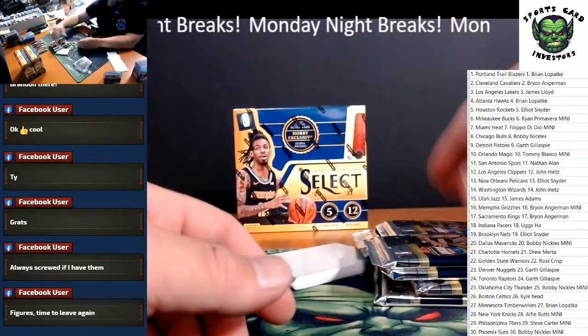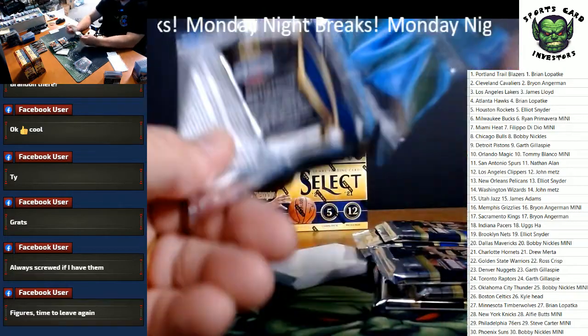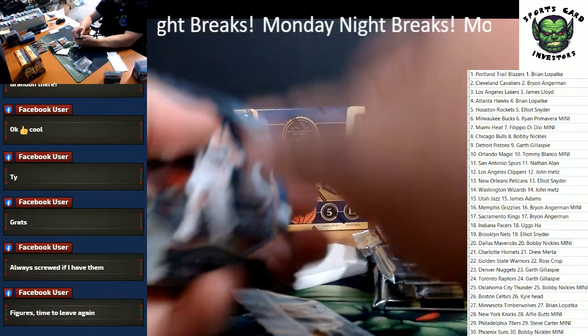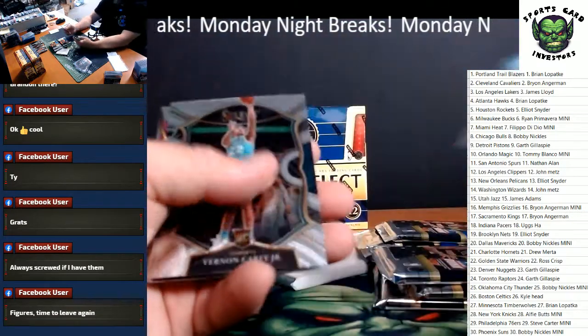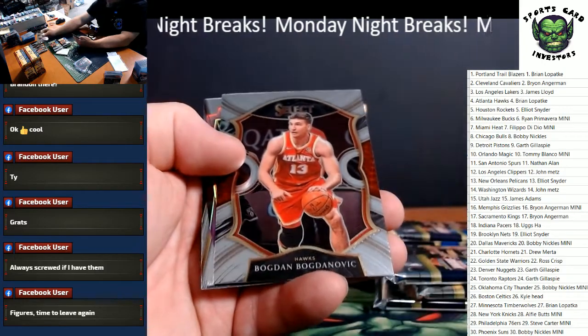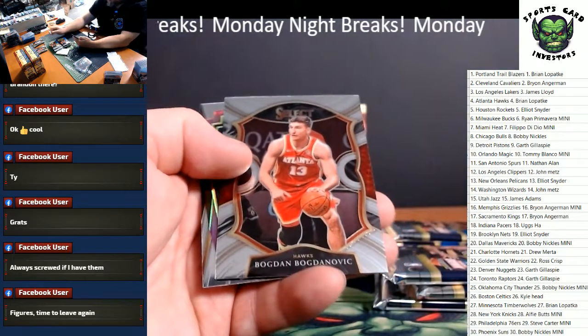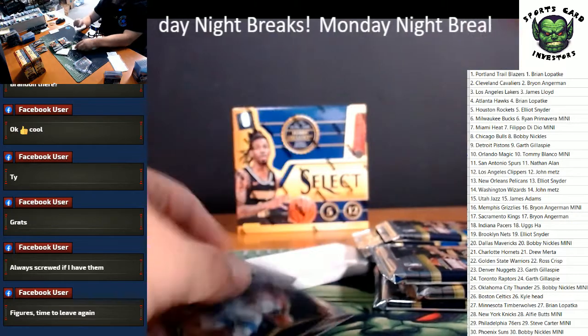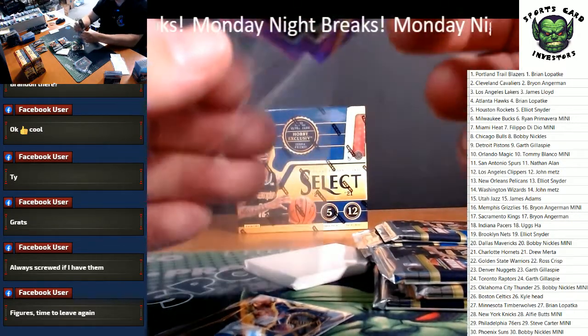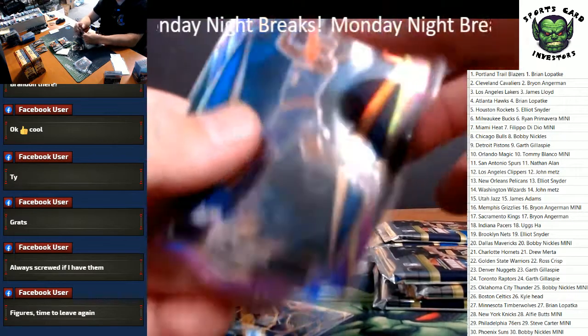Another LeBron — two LeBrons. Luka. Vernon Carey rookie. Brogdon, Bogdan Bogdanovich. Obi Toppin purple rookie. What a great start. New York Knicks, that's going to be 299. New York Knicks.